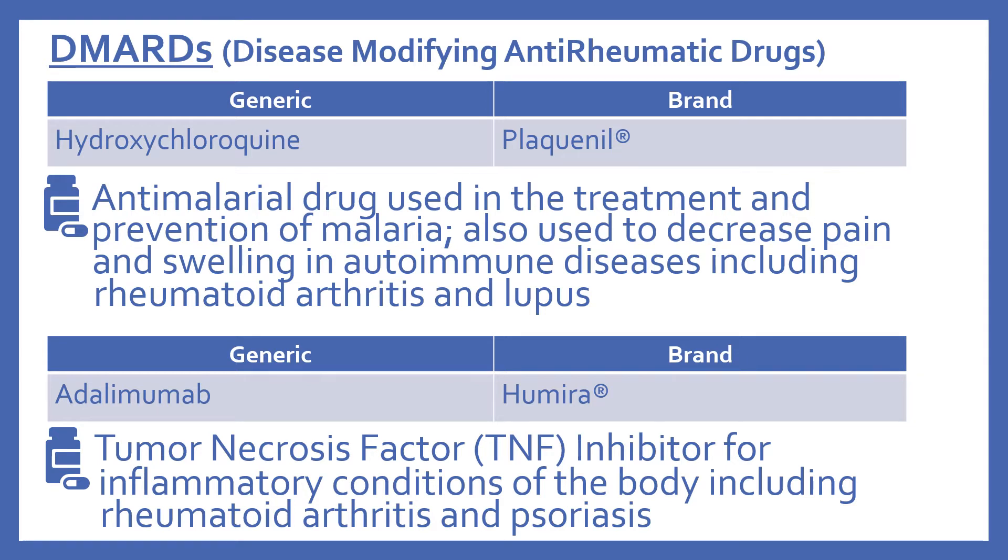So first we'll look at the DMARDs. These are the disease-modifying anti-rheumatic drugs. DMARDs are not a group of chemically related drugs, but they are all drugs that are used in rheumatoid arthritis treatment to help preserve joints by blocking inflammation.